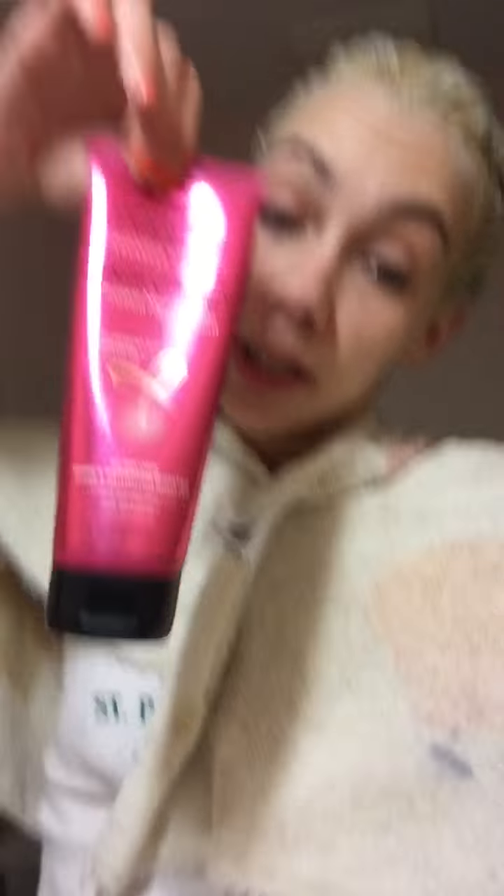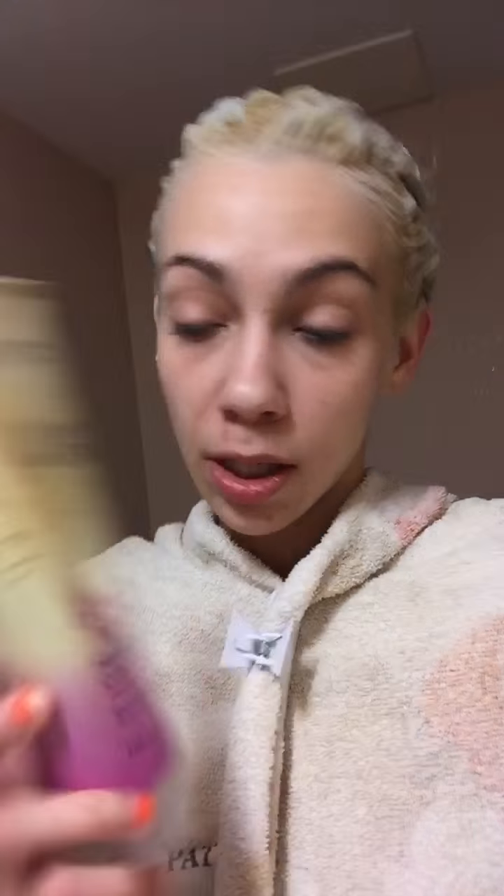Then I will use the Color Vibrancy Instant Nourishing Treatment Antioxidant and Seed Oil 60-Second Shine and Nutrition Booster by L'Oreal Conditioner. I condition twice. Then I use the John Frieda Sheer Blonde Color Renew Tone Correcting Conditioner. It takes out brassiness, so that way if it does come out a little orange it'll make it a more ashy toned blonde.